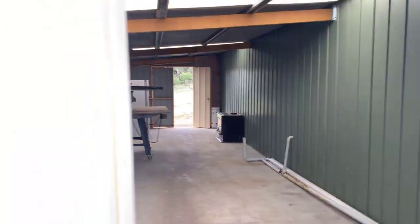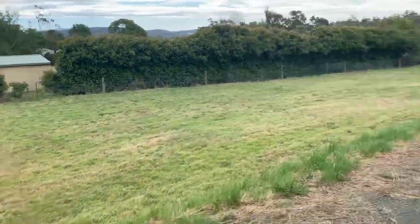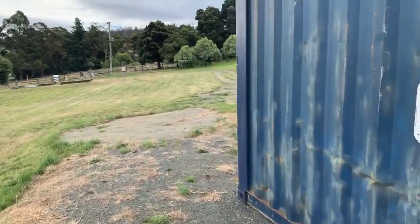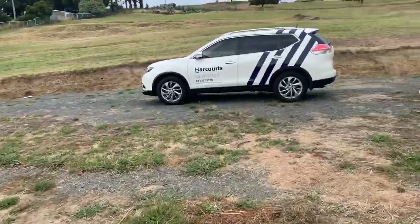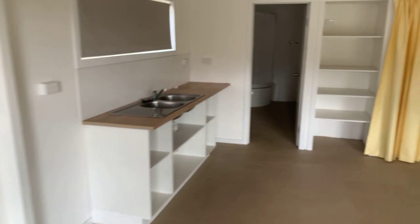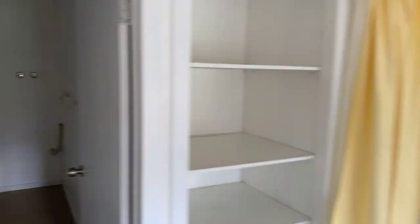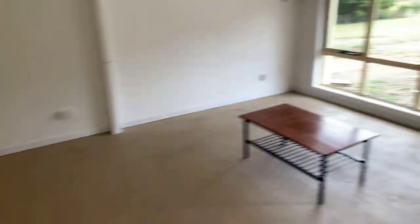Another big long storage space there. A couple of containers which come with it at the right price apparently — just good storage. Water meter is just at the front gate, which is good. It's all metered properly. Looking back into that storage unit again — roller door on the front of the garage, window set behind it, into the shed. It's all set up neat and tidy. A bit of plumbing, bits and pieces. Nice, neat, tidy, easy.